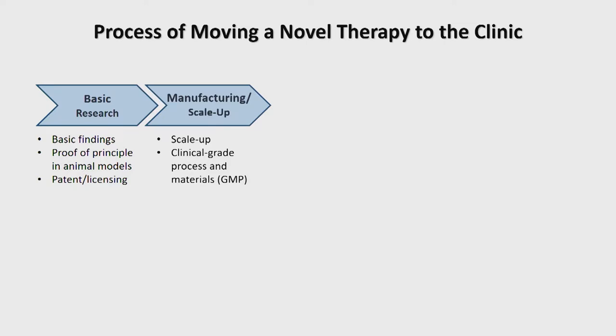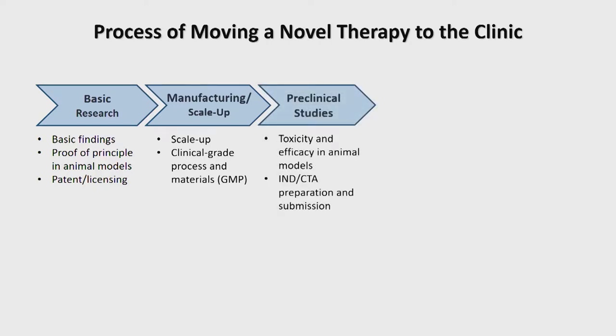Once you have your clinical-grade process locked down, you can move on to preclinical studies with that clinical-grade product — toxicity and efficacy studies in relevant preclinical models — to generate the data needed to approach regulators like the FDA for approval to move into clinical trials.